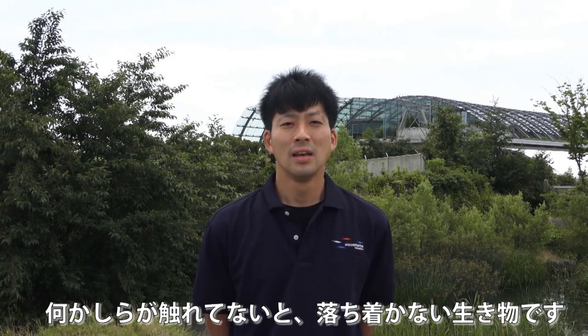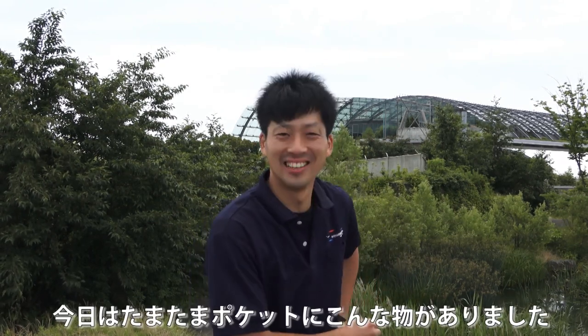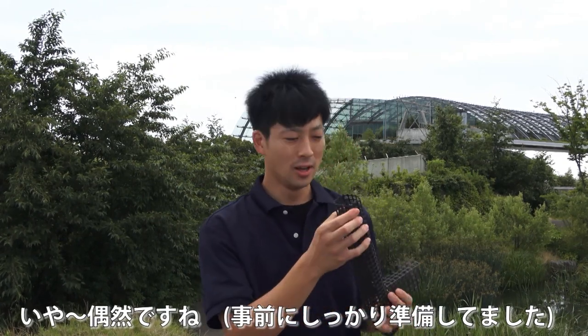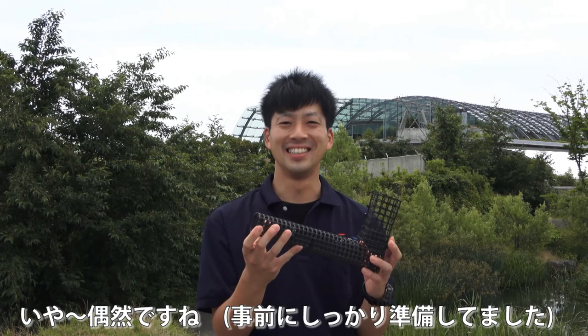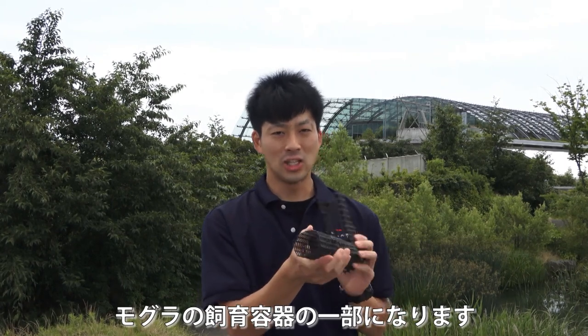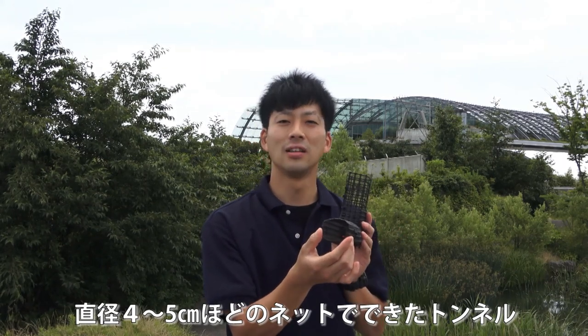裏で飼育しているモグラは明るい部屋で置いているんですけど全く気にしていないですね。むしろモグラが気にするのは体に何かしらが触れているかどうかということです。モグラはですね狭いところが大好きで、体に土だったり何かしらが触れていないと落ち着かない生き物です。あっそういえばですね今日はたまたまポケットにこんなものがありました。これはですね裏で飼育しているモグラの飼育容器の一部で、直径4センチから5センチほどのネットでできたトンネルになっています。